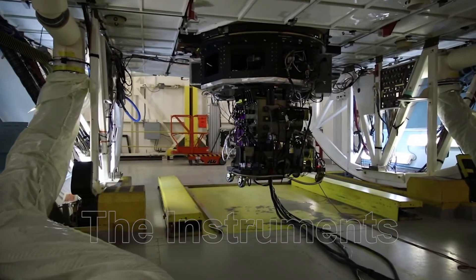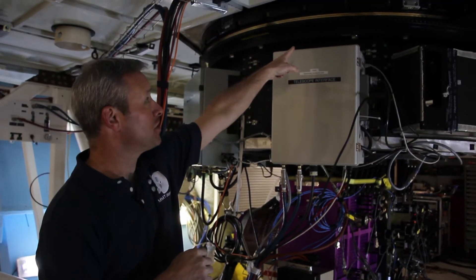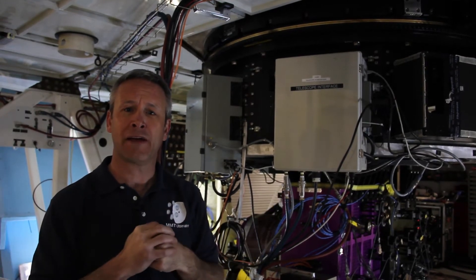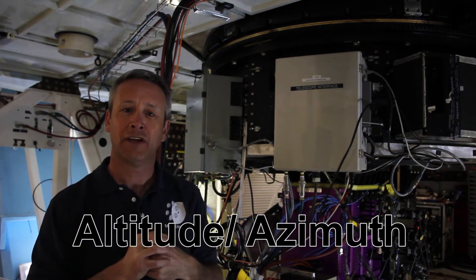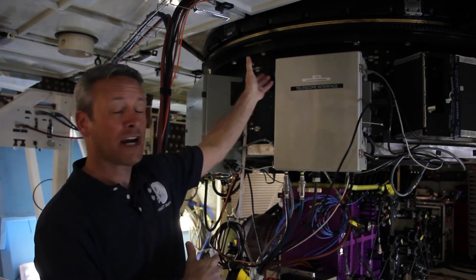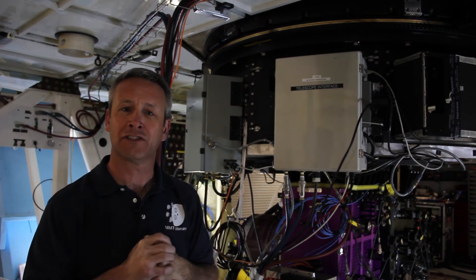We can mount about 12 different instruments on the MMT. They mount on this flange up here that has a big gear — that's actually a rotator. For telescopes like the MMT, which are alt-az telescopes, they move in elevation and azimuth, so the field that you're viewing rotates around. In order to take that rotation out, the rotator rotates the instrument to keep the field fixed relative to the instrument.